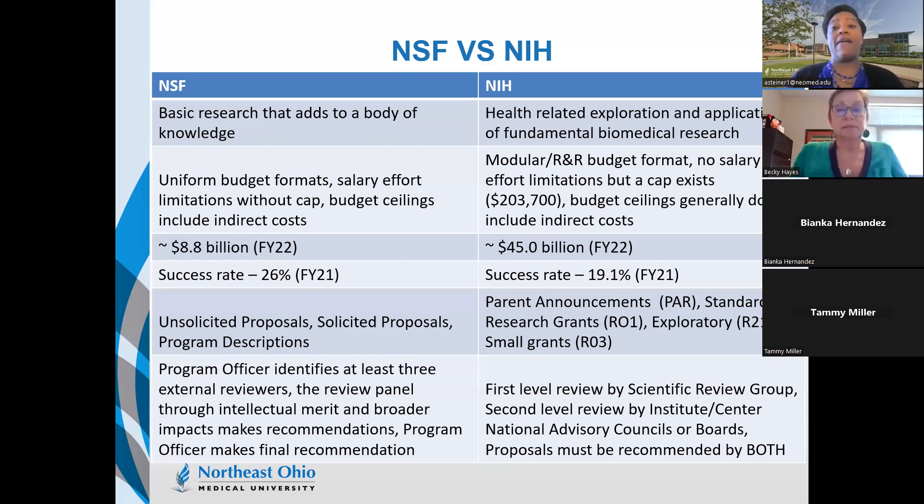For NIH, you have either a modular budget — requesting dollars in modules of $25,000 — or the R&R budget format used with R01 submissions. There are no salary effort limitations for NIH, so PIs could potentially ask for 100% effort; however, there is a salary cap currently at $203,700. NIH budget ceilings generally do not include indirect costs, so you ask for direct costs and indirect costs don't count against that limit.